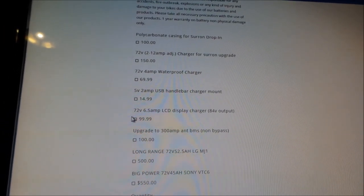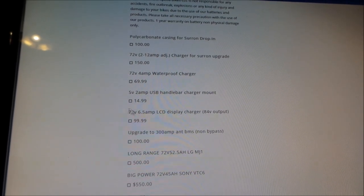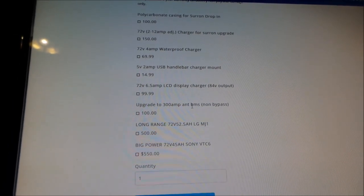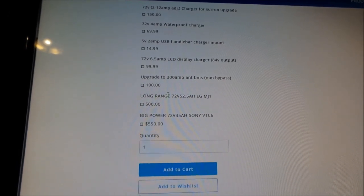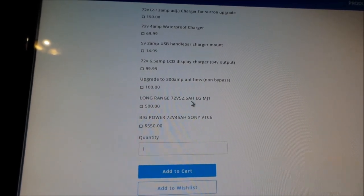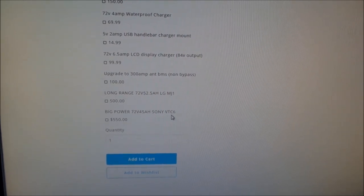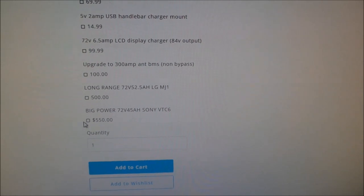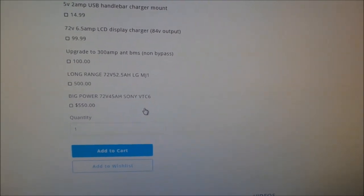Hopefully my charger will be okay — just don't charge it in the rain I guess. There's also a 5-volt 2-amp USB handlebar charger mount, a 72-volt 6.5-amp LCD charger, and an upgrade to a 300-amp ANT BMS non-bypass — I don't know what that is. And there's a long range 72-volt 52.5 amp-hour option — that's almost double the range, double the power. There's also a big power 72-volt 45 amp-hour Sony VTC cell option — I think you might have to modify the battery door for that one.